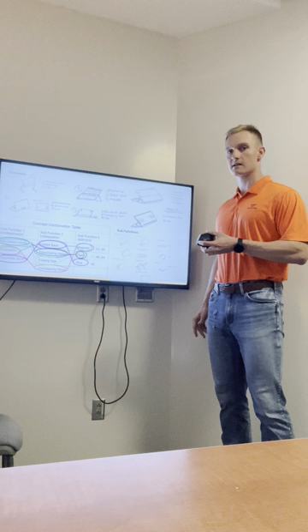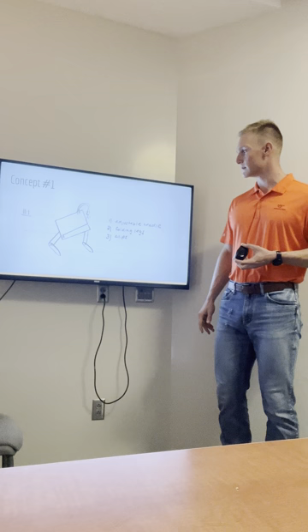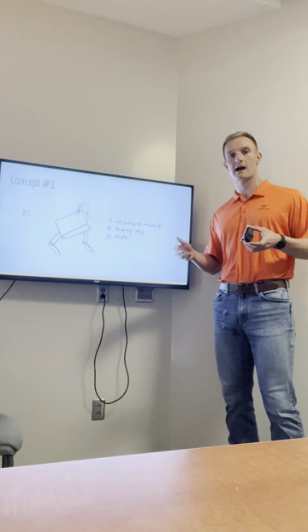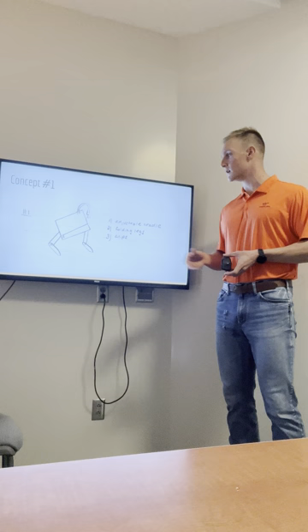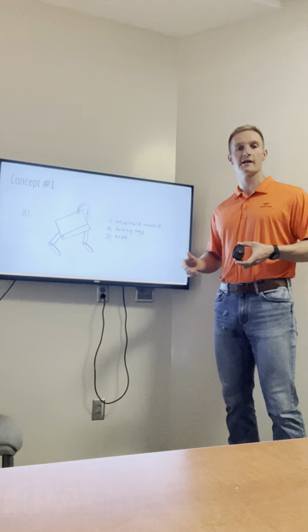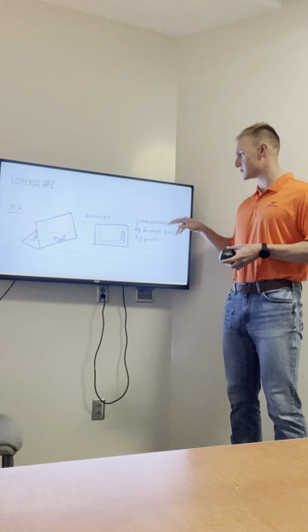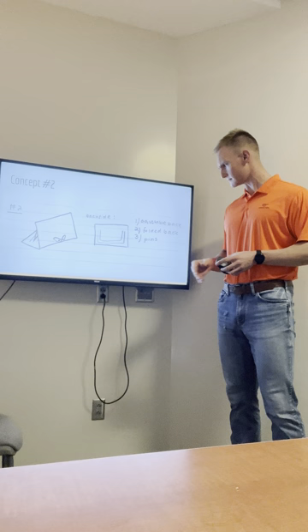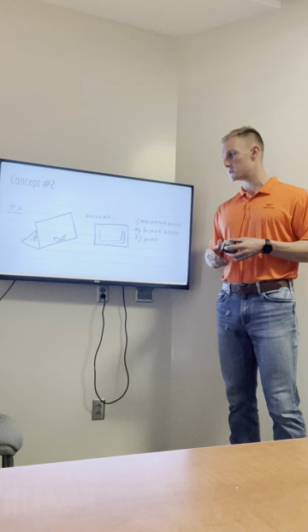Concept design number one implements an adjustable cradle, folding legs, and clips. The adjustable cradle could change the viewing angle of the study stand depending on whether you're using a tablet or a book. The folding legs make it collapsible, and the clips could hold different accessories like a light or a pencil holder. Concept number two implements an adjustable back, a folded back, and pins. The pins could hold both the tablet or book up, as well as holding the pages of a book flat. The folded back adjusts the angle to make it comfortable for the viewer.